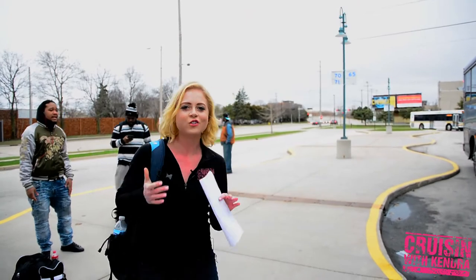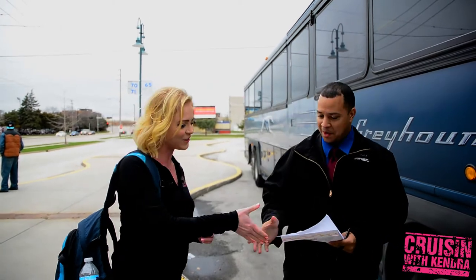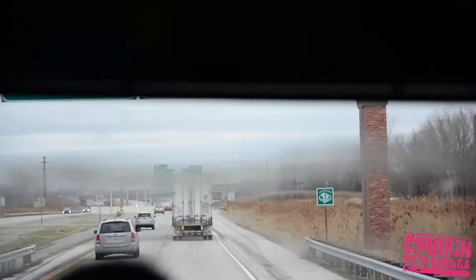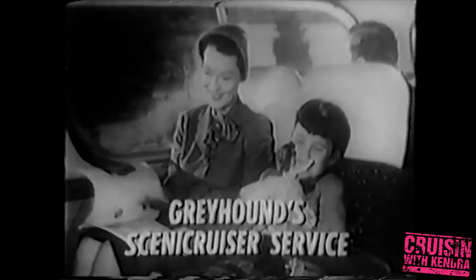Whether you're going on that family vacation or just going to cruise across the country — welcome aboard! This bus line has played a pivotal role in American road trip culture and has its own rich history. Smooth as a feather, comfortable as floating on air — it's Greyhound's exclusive new Scenicruiser service.